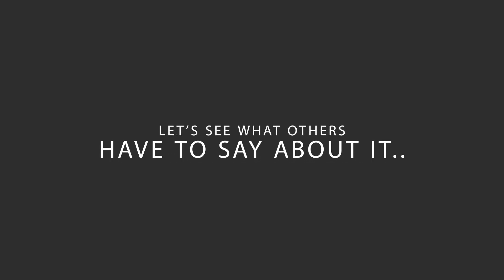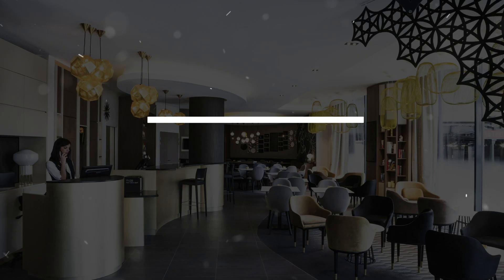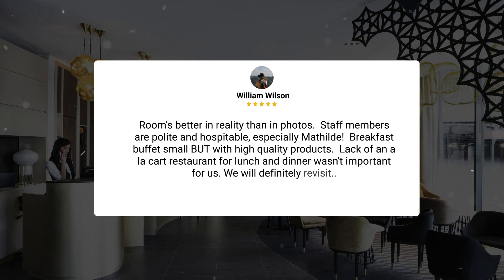Here's what other travelers have to say about this hotel. Rooms are better in reality than in photos. Staff members are polite and hospitable, especially Matilda. The breakfast buffet is small but with high-quality products. Lack of an à la carte restaurant for lunch and dinner wasn't important for us. We will definitely revisit.